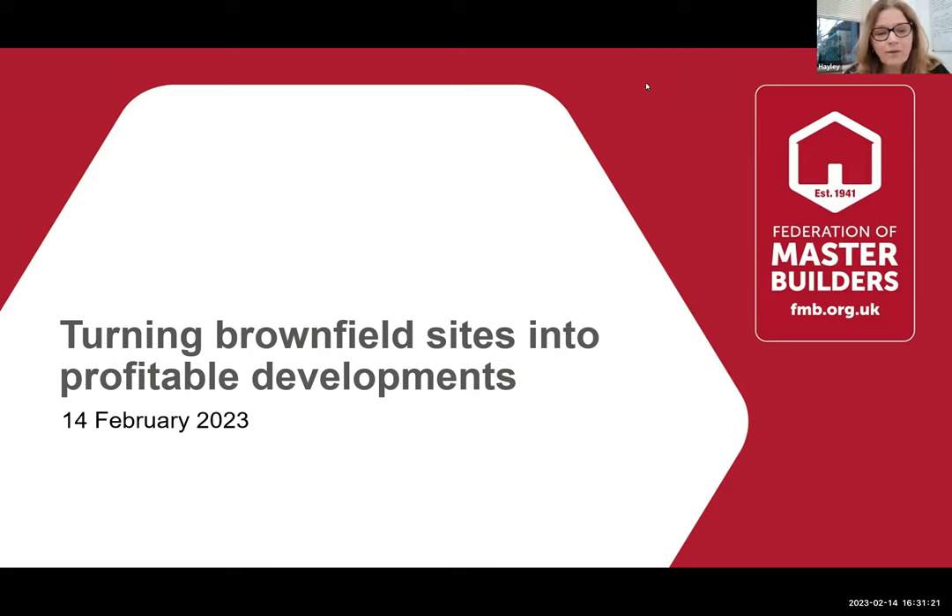Today's webinar is again on the subject of development. We have two speakers with us: Paul Davis and Janet Bailey from the National Brownfield Institute, which is based at Wolverhampton University. They're going to talk about how they can support SME builders with brownfield development projects.